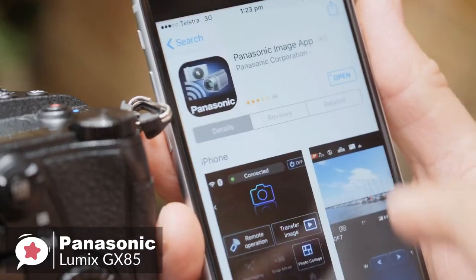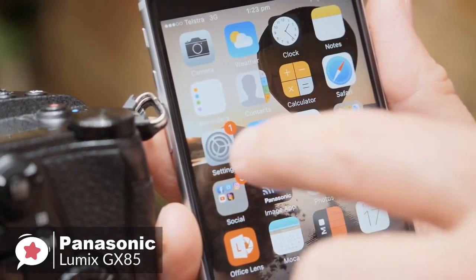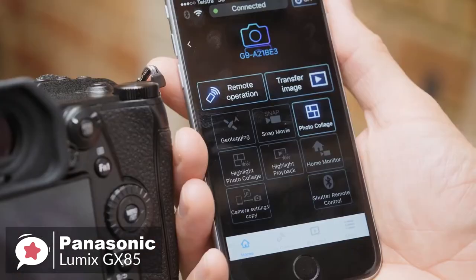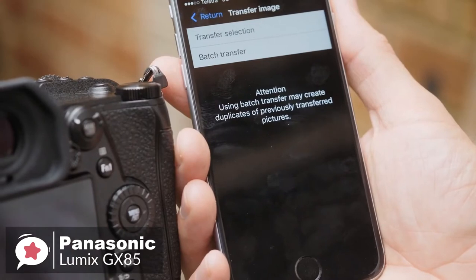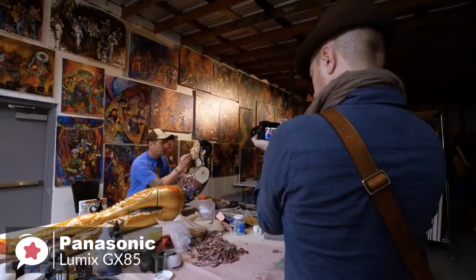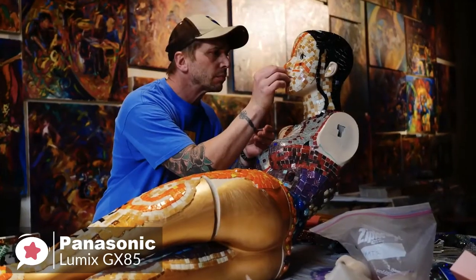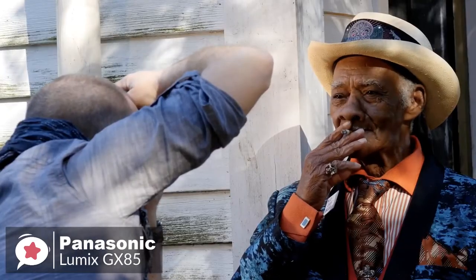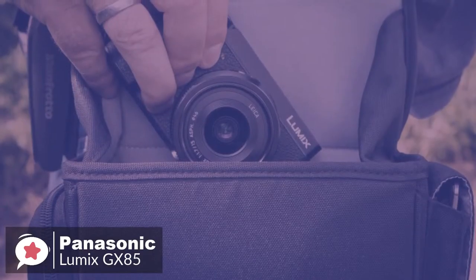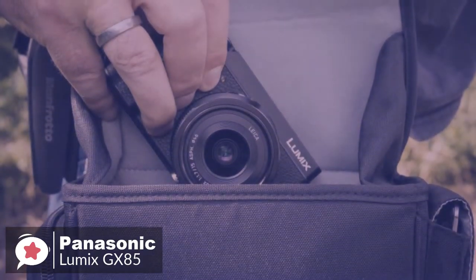We'd like to mention the Wi-Fi connectivity for instant image sharing. Once you connect the camera to a smartphone or tablet, installing the Panasonic Image app is simple and allows you to shoot, browse, and share images remotely. To conclude, the Panasonic Lumix GX85 packs a host of advanced technologies in a light and compact body, which means you'd want to take it wherever you go and it's one we would recommend.